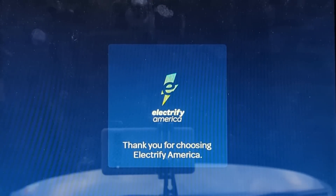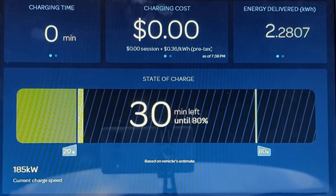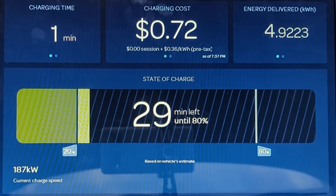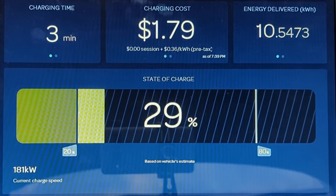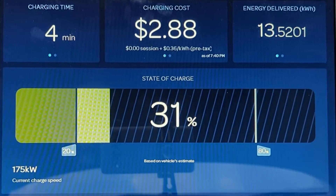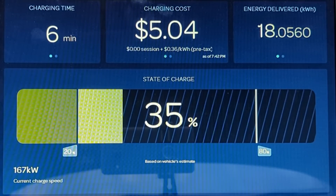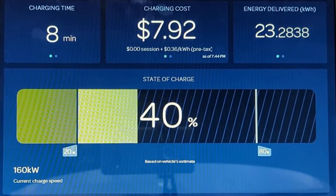One minute into the charging session, the Lyriq is taking in 186 kilowatts — nearly the peak charging rate of 190 kilowatts that Cadillac claims. It then climbs to a peak of 188 kilowatts after two minutes of charging, before it already starts to slowly lower the charging power. After six minutes, the Lyriq is at 35 percent state of charge, but the charging power is already down under 170 kilowatts — that's not great.